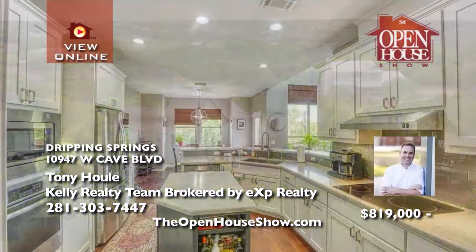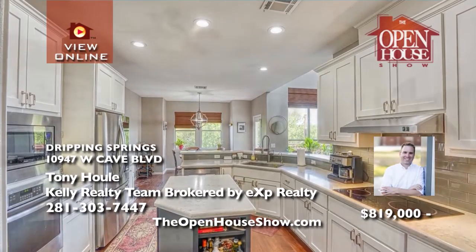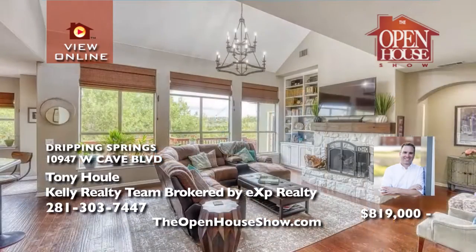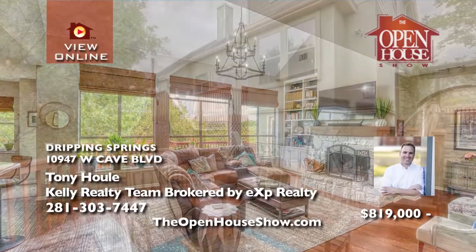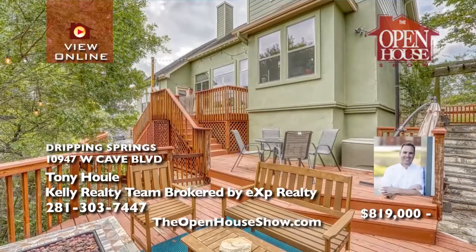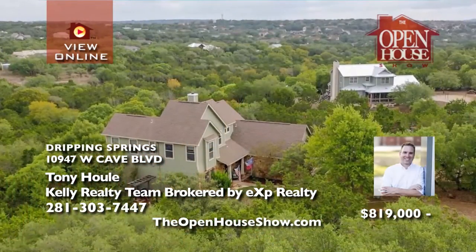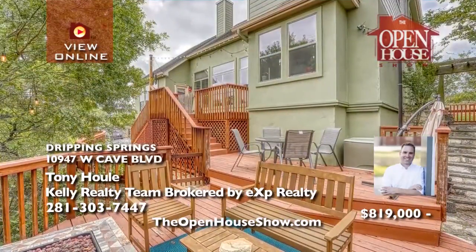Tony Houle presents this exquisite home with an open floor plan and sweeping views of the greenbelt and hill country from a wall of windows in the living room. The gourmet kitchen, filled with natural light, features stainless appliances. The first floor primary suite is luxurious with a separate tub and walk-in shower. A unique catwalk separates two guest bedrooms from a large flex room. Call Tony for your private tour.